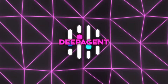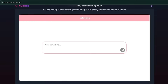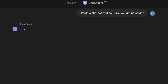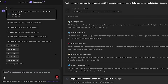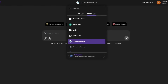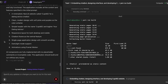DeepAgent just made something huge possible. You can now create your own version of ChatGPT and embed it directly into your website or app. This update turns DeepAgent into a full platform for building custom AI chatbots that feel personal, useful, and totally under your control. You get to choose the model — whether it's GPT, Gemini, or another top-tier LLM — and customize everything from the theme and personality to the exact data your chatbot pulls from.